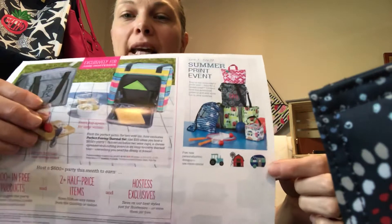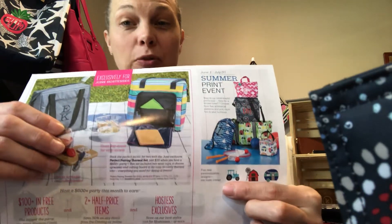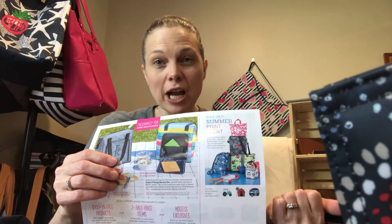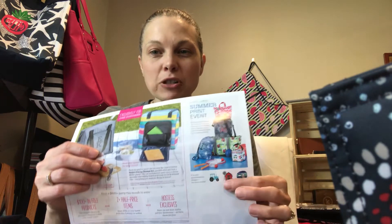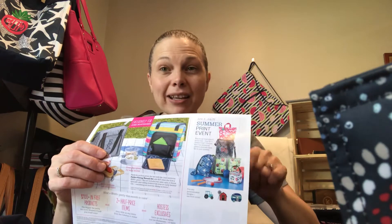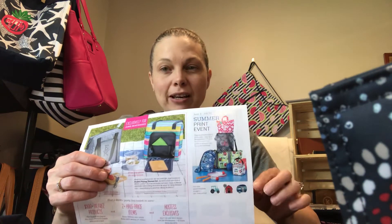Here are the new icons: the camper, a tractor — which is awesome because you can put it in any color you want, so if your little boy loves orange tractors like my little boy does, we can get a bunch of orange tractor totes. Then the barn new icon, which is awesome. There's also a grilling icon, perfect for Father's Day, and a windmill icon.